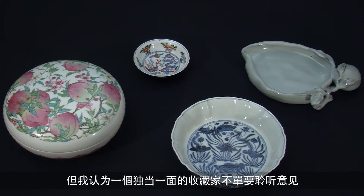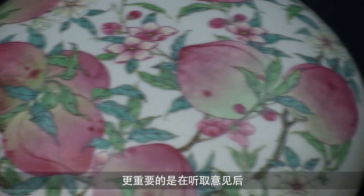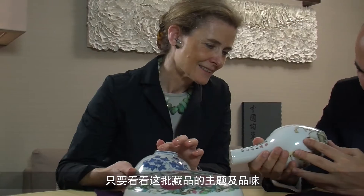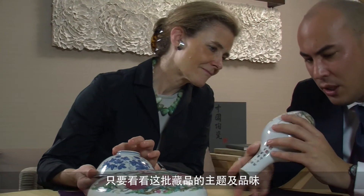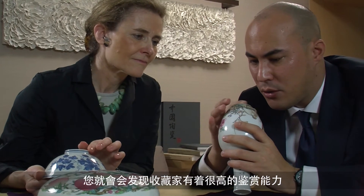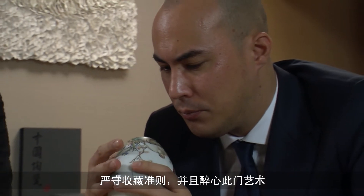I think the sign of a great collector is to listen to advice but not necessarily to follow it, but to follow his own instincts, make his own decisions — and this is very much what this collector has done. In the selection of objects that form the collection, you can see this person's very deep connoisseurship, his rigorous standards, his discipline and the love for the subject.